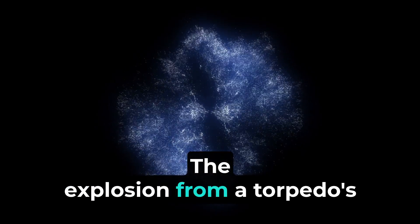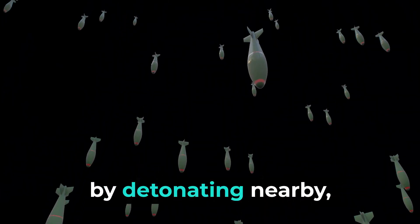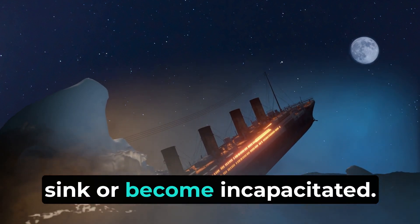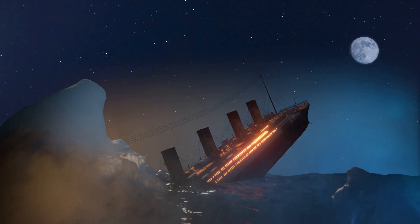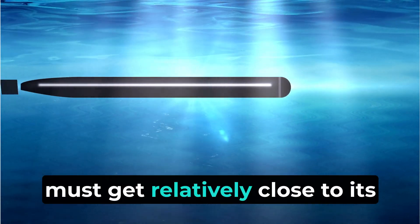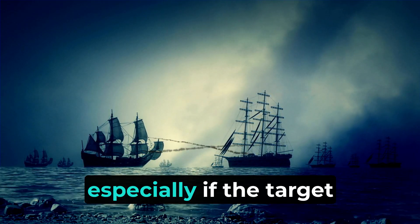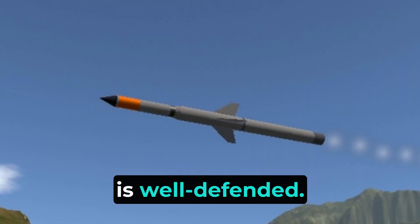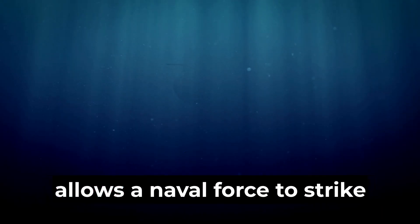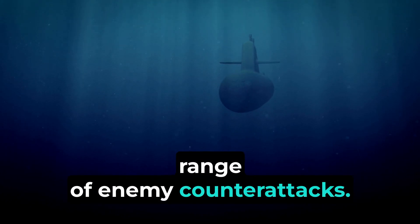The explosion from a torpedo's warhead can cause significant damage to a target, either by direct contact or by detonating nearby, creating a shockwave and possibly causing the target to sink or become incapacitated. However, torpedoes typically have a limited range, which means a ship or submarine must get relatively close to its target to launch effectively. This can put the launching vessel at risk, especially if the target is well defended. The SMART system uses a missile to carry the torpedo over much longer distances, allowing a naval force to strike at enemy submarines from a safe distance without entering the range of enemy counterattacks.